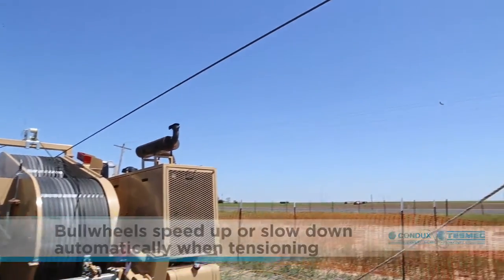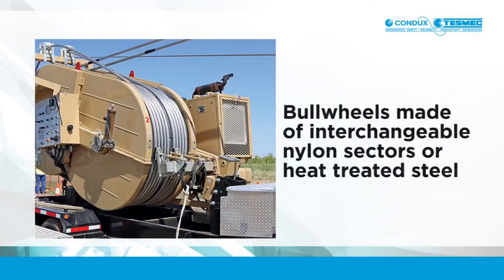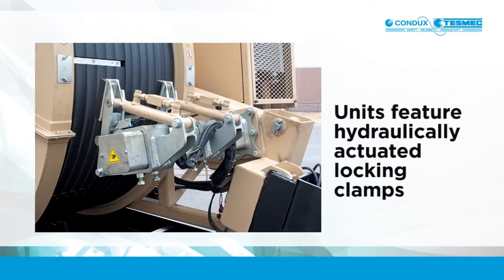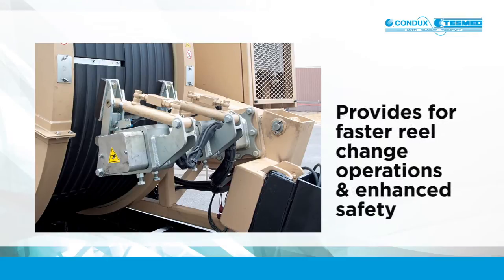The Condux TESMEC line features bull wheels made of interchangeable nylon sectors or heat treated steel depending upon the unit. A hydraulically actuated locking clamp clamps the conductor or pull rope to the bull wheel, allowing for faster reel change operations and enhanced safety.